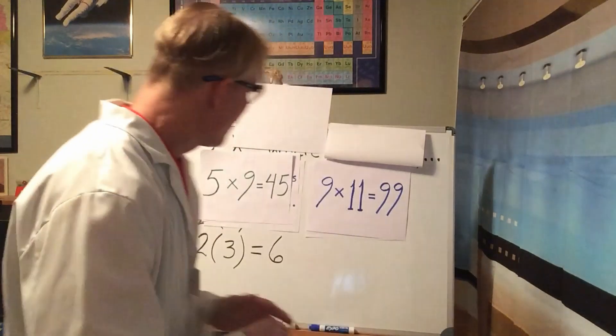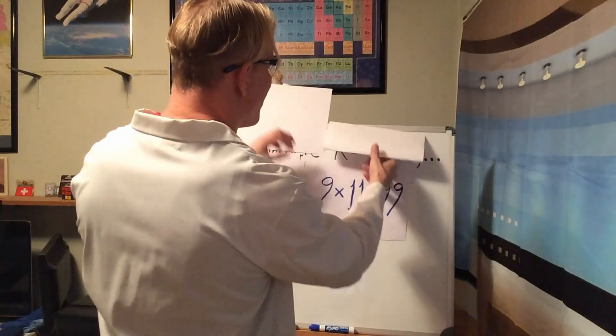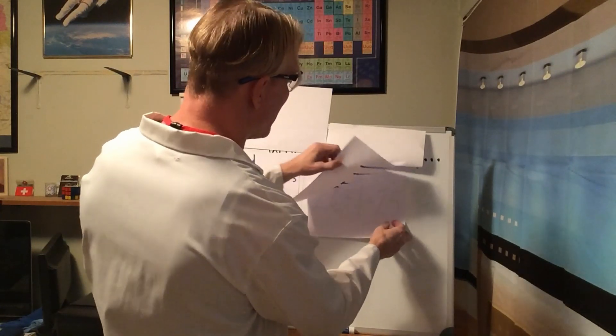Let's prove the closure under multiplication in general. The proof begins by defining what an odd number is. For our case, we're going to use odd natural numbers — no fractions and no negative numbers. So our numbers are all counting numbers.